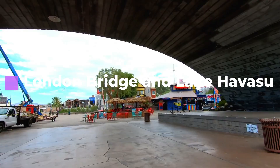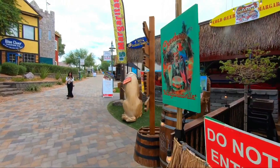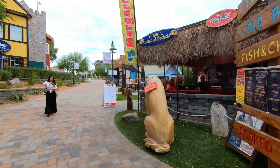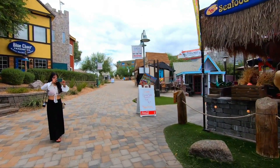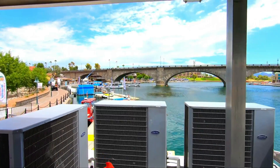Number four: London Bridge and Lake Havasu. London Bridge is a bridge in Lake Havasu City, Arizona. It was originally built in the 1830s and formerly spanned the River Thames in London, England. The bridge was purchased by Robert P. McCulloch from the City of London in 1968.